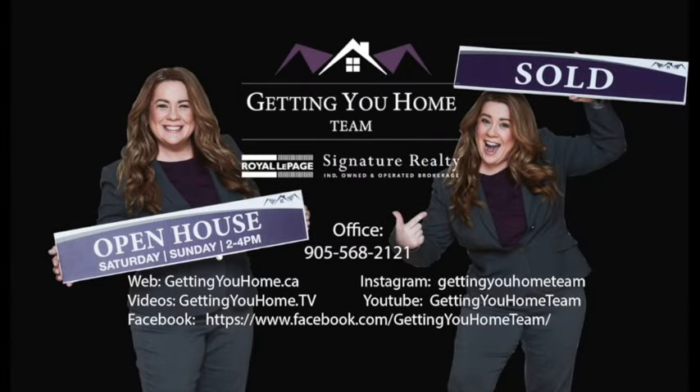For more information on this or any of our other listings, visit us at our YouTube channel at gettingyouhome.tv, on Instagram or Facebook. We are Getting You Home.